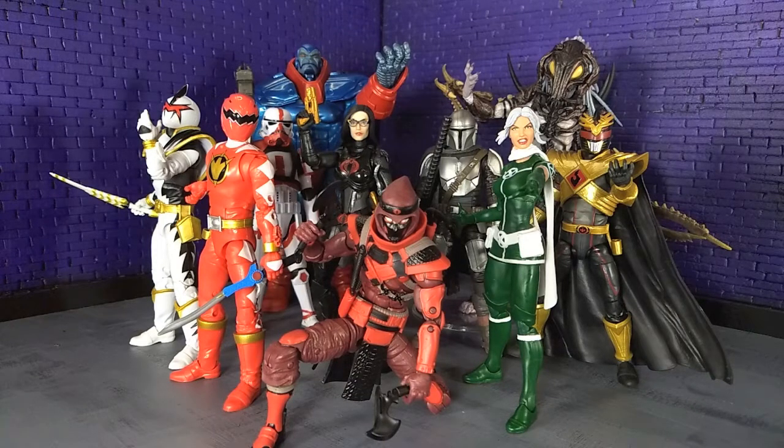Moving on to the other Lightning Collection figures I've got here. I literally, as of tonight, just started watching Dino Thunder, and I think it might be my favorite Power Rangers series. My other two Lightning Collection figures here are the other two that came out this year from Dino Thunder. We have Dino Thunder Red, which is just super solid — his accessories were fantastic, so a lot of love for that.